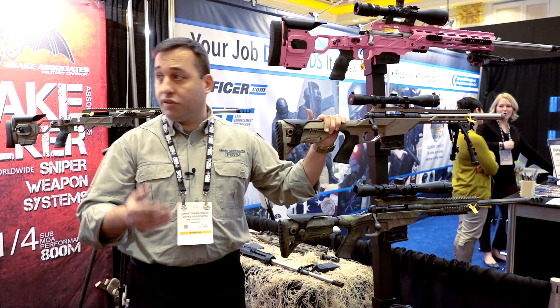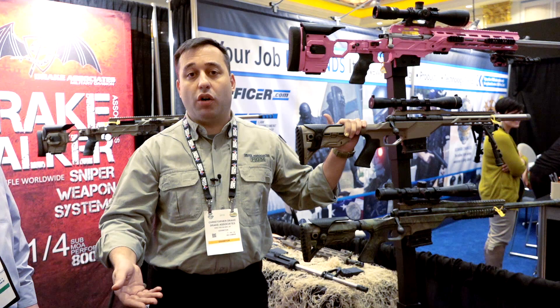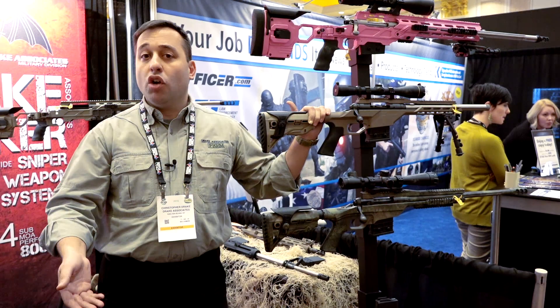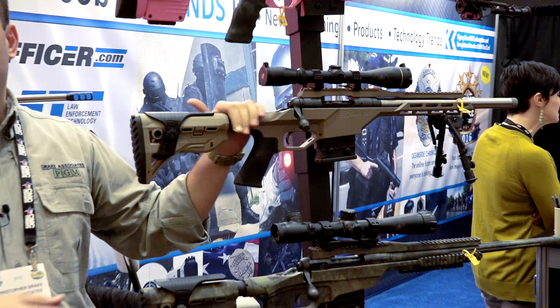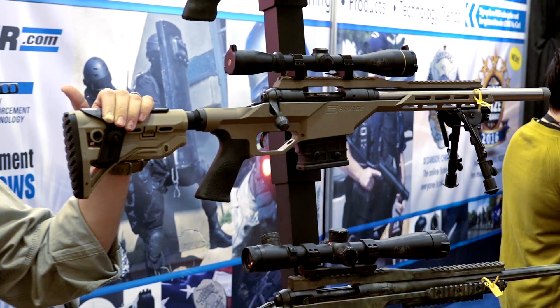Some other new products we have: we've just released our chassis system to Savage. They now have a production gun called the Savage Stealth. Their version has a steel barrel, but it comes in at an extremely affordable price — their MSRP on the .308 is about $1,200, and their .338 is about a $1,600 gun. In our custom shop we're doing titanium barrel system up-fits. The MDT guys and the Fab Mako defense guys have been great to work with on this chassis system.